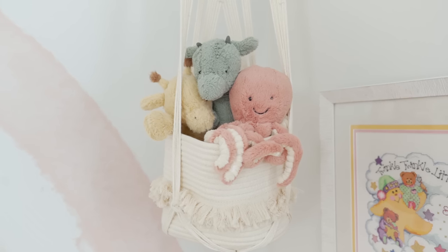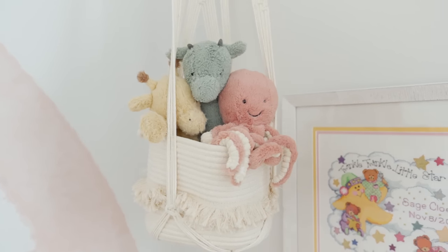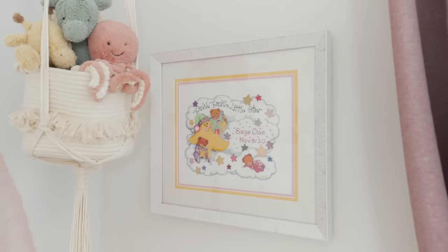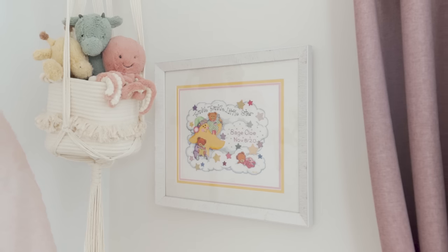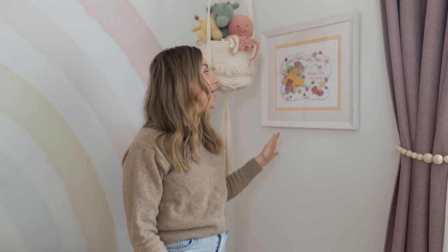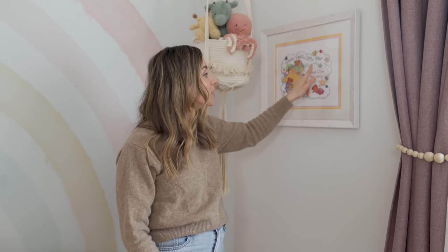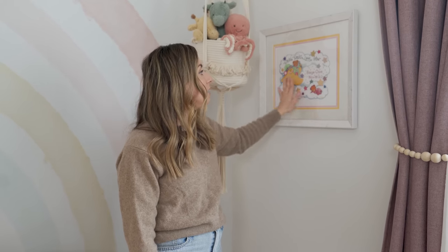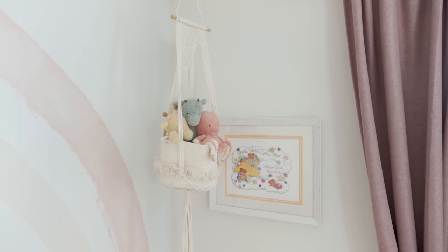Over here we have the same setup as before — a little basket with a macrame design, very affordable from Amazon — with some stuffies. This piece here is really special: it was handmade by Matt's mom when Sage was born. We had no space for it in her old room, but I knew I wanted to find a home for it here. It says 'Twinkle Twinkle Little Star,' which is the nursery rhyme we sing to Sage every single night before bed. She handmade it and then framed it — it's so beautiful.